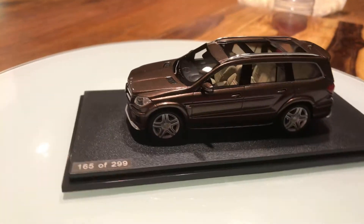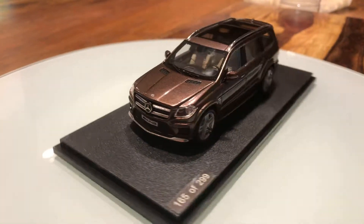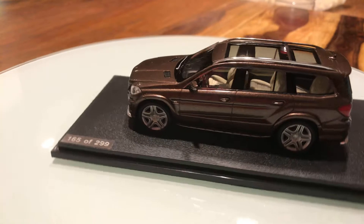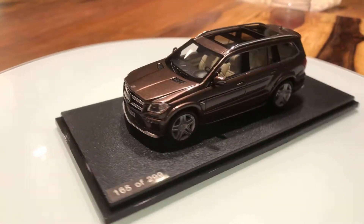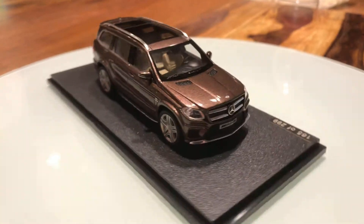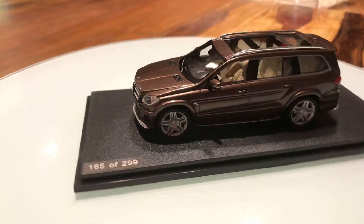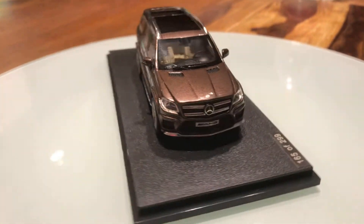It's a little bit slower than the Mercedes-Benz A45 AMG, which is my 2013 model car — you can check that out, I already have around 121 views on that video. Anyway, this GL63 AMG has an antenna and roof rails.